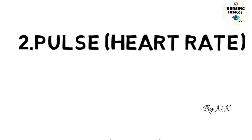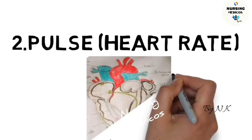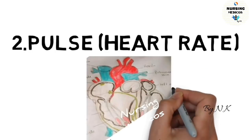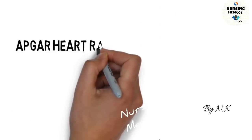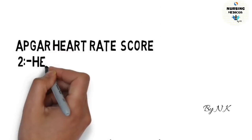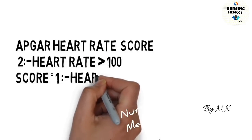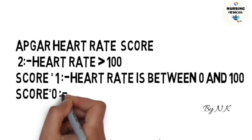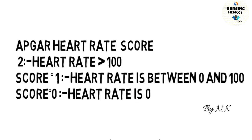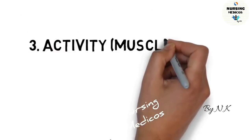The second category is heart rate. If the Apgar heart rate score is 2, it means the heart rate is above 100. If the score is 1, it means the heart rate is 0 to 100 — that is, less than 100. If the Apgar score is 0, it means the heart rate is absent.